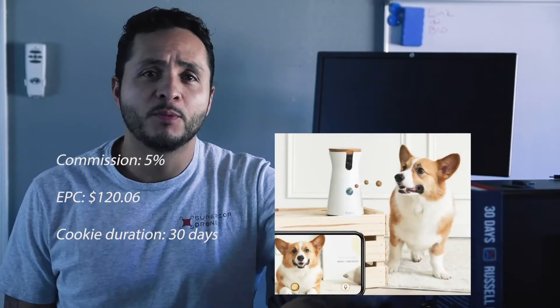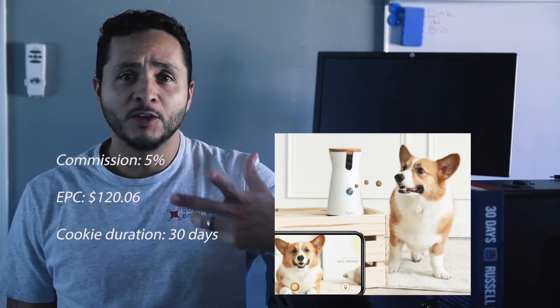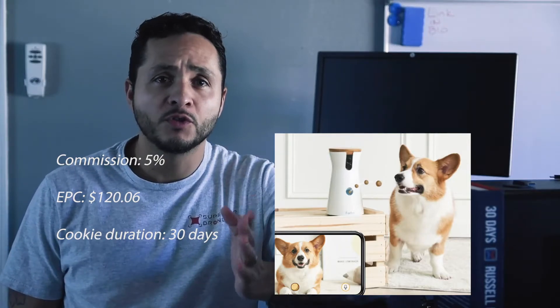Number six: Furbo affiliate program. Furbo is here to help your audience with their dog separation anxiety and guilt problems. You get a commission of 5%, the EPC is $120, and the cookie duration is 30 days.